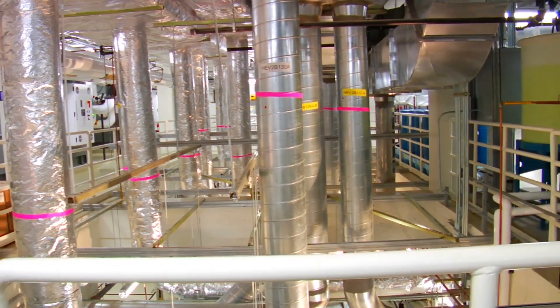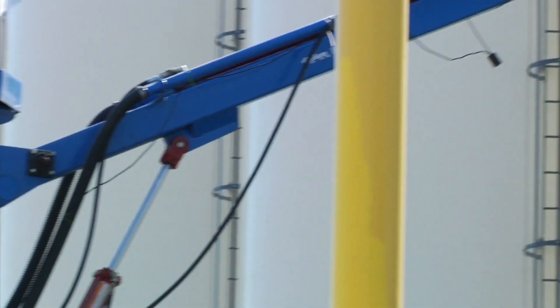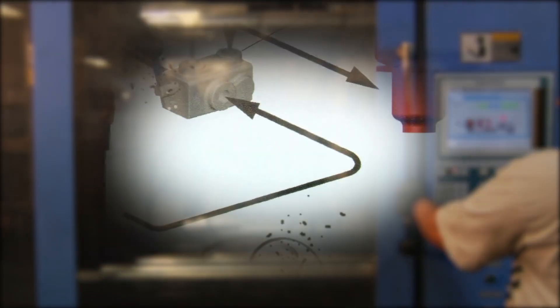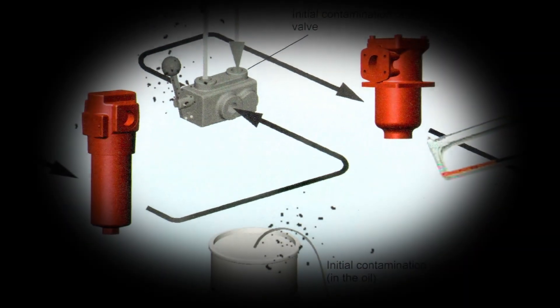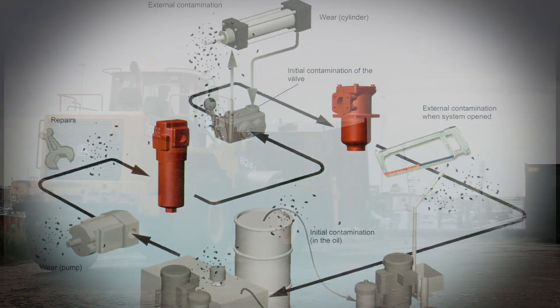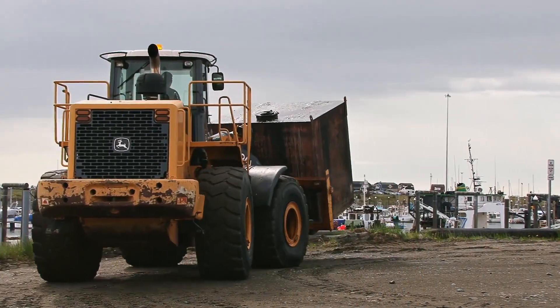Clean oil is the key to long equipment life, precision operation, lower maintenance costs and decreasing downtime. HIDAC's fluid trending services can unlock the door to increased savings by detecting potential problems early so that service downtime can be scheduled.